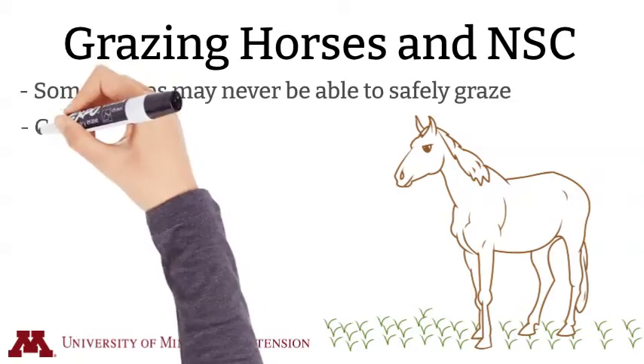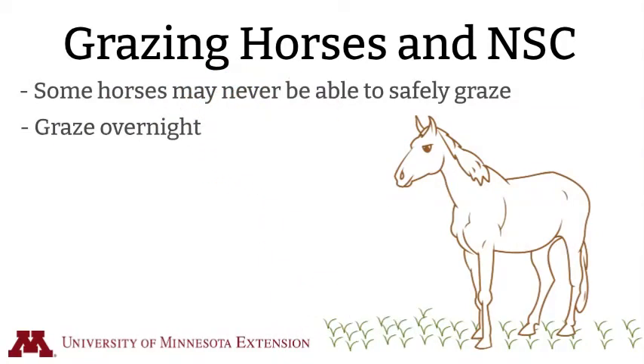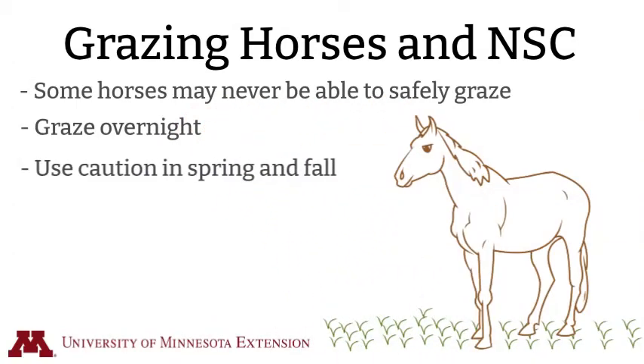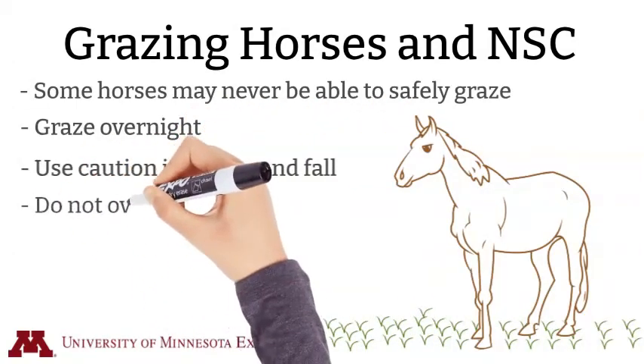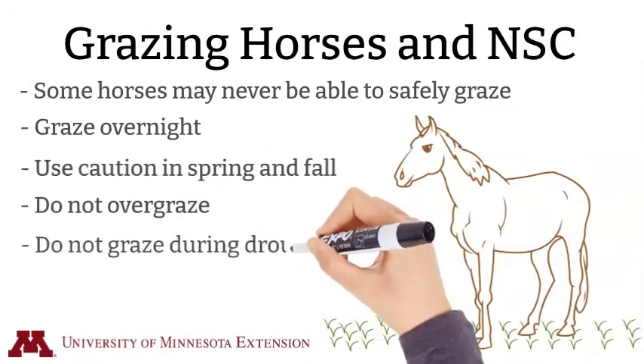If grazing is attempted with these horses, we know non-structural carbohydrates tend to be lower overnight. Owners of these horses should use caution when grazing in the early spring and late fall, while grazing on short or overgrazed pastures, and during times of plant stress like drought.